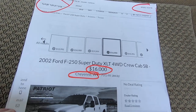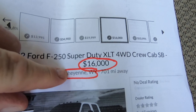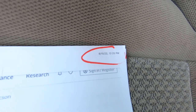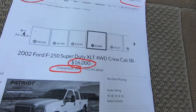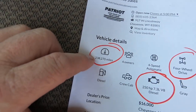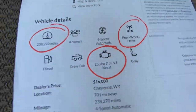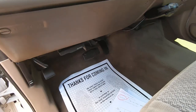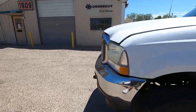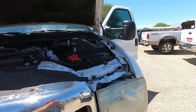I will never buy another Wyoming truck again. Pretty sure what that one looks like underneath, and it isn't pretty. Whereas this one is. Whereas this California truck — the undercarriage is clean.